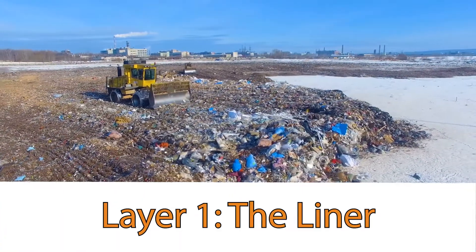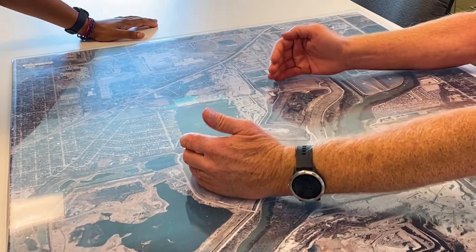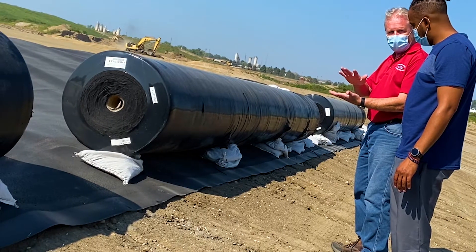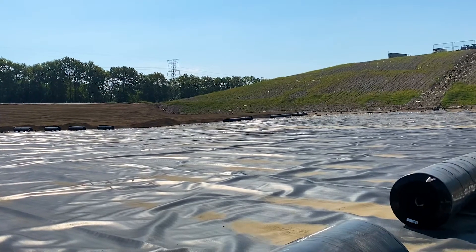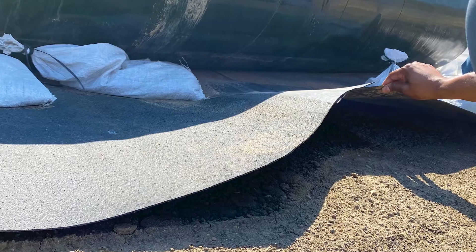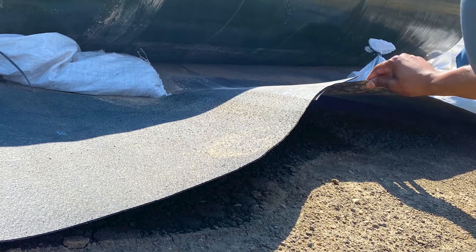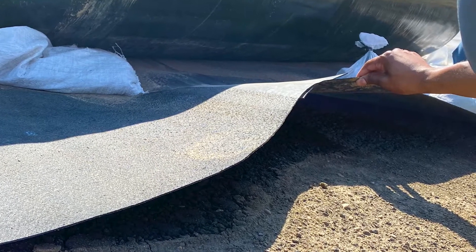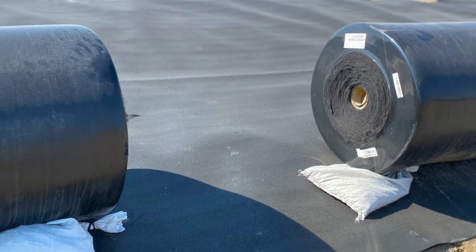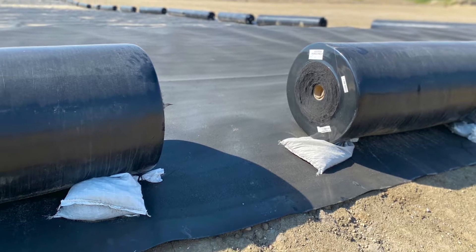Layer 1, the liner. The first line of defense is the clay compacted liner. This clay is compacted dense enough to prevent liquids from penetrating it. This compacted layering of clay is designed to reduce porosity and decrease soil permeability, so hydraulic conductivity — which is the rate at which water can move through the soil under the influence of gravity — can be no greater than 10 to the minus 8 centimeters per second. That's equivalent to about one foot in 30 years.